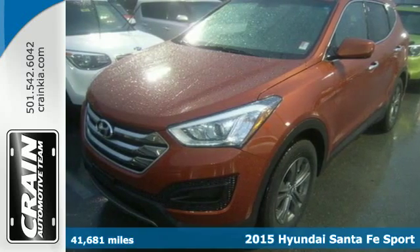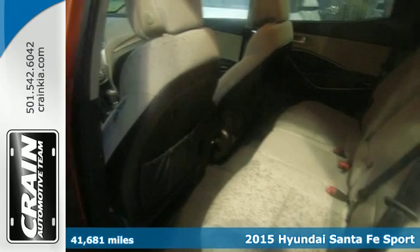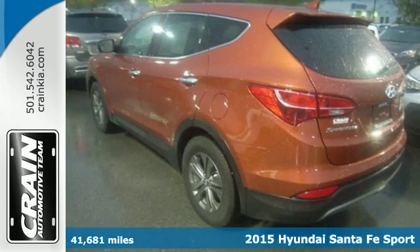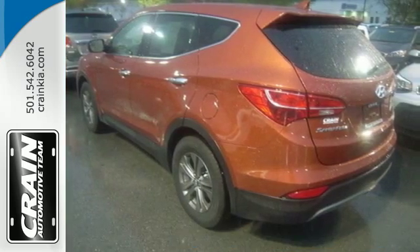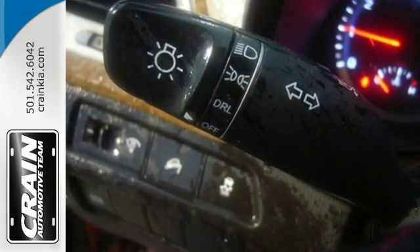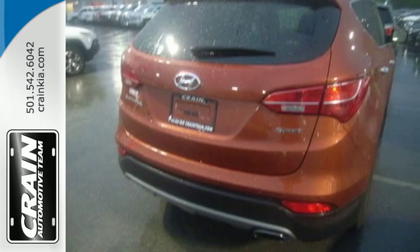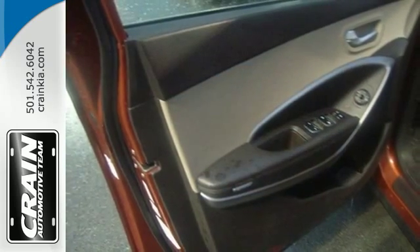It's a 2015 Hyundai Santa Fe Sport. Stretch out and take off on your travels in the CUV that has been touted as the family car of the year. It has the space and inventive flexibility to accommodate everything you'd want to carry. The keyless entry, vehicle stability management, and Bluetooth hands-free phone system make everything smooth and easy.